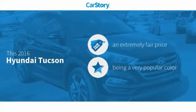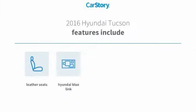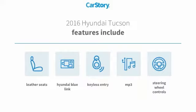Car Story research indicates this vehicle as a competitive listing price. Features also include keyless entry, leather seats, steering wheel controls, and MP3.